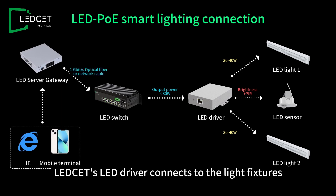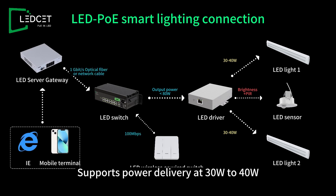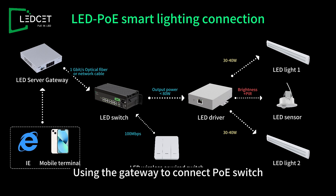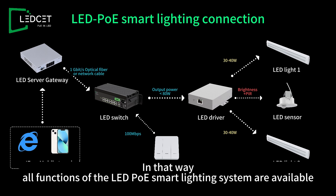LED-CET's LED driver connects to the light fixtures, supporting power delivery at 30 to 40 watts. LED-CET's LED sensor connects to the LED driver, using the gateway to connect to the PoE switch. In that way, all functions of the LED PoE Smart Lighting System are available.